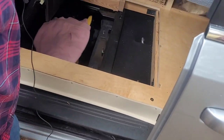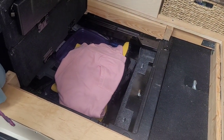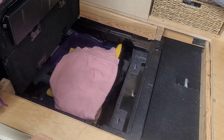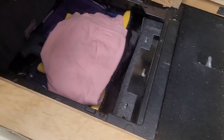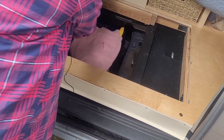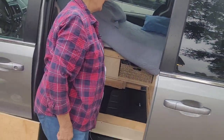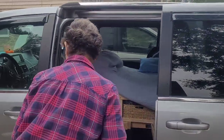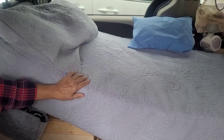Under that seat is another storage area. Right now she has just a few things in there, including a sewing machine and sewing supplies. The storage goes all the way through to the other side where she keeps bathroom supplies, paper towels, and that kind of thing.